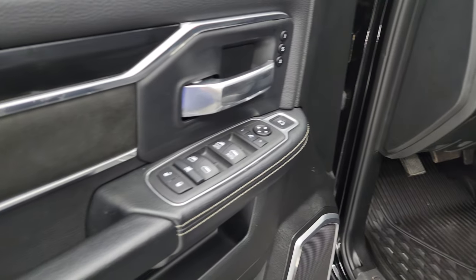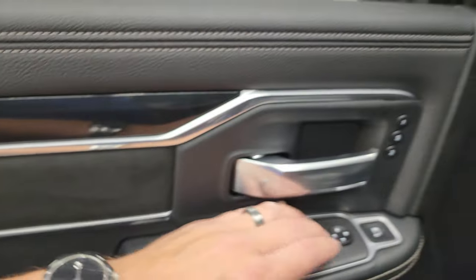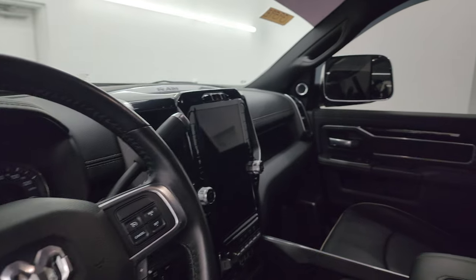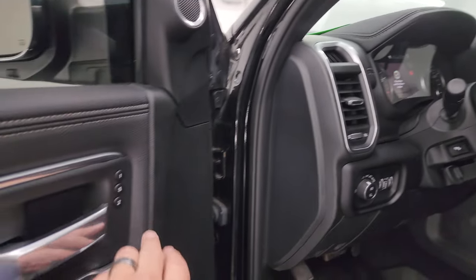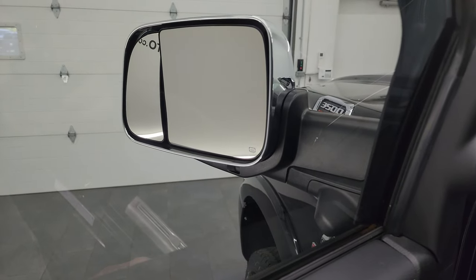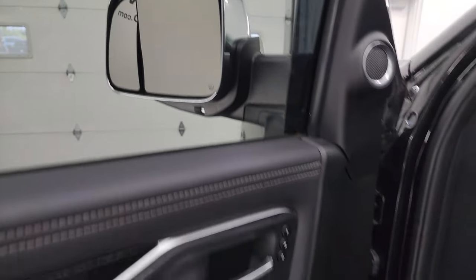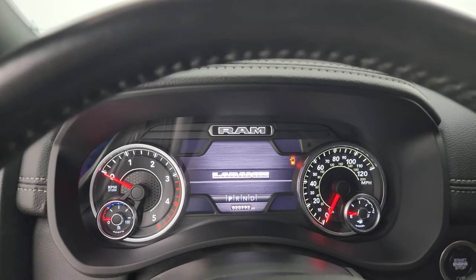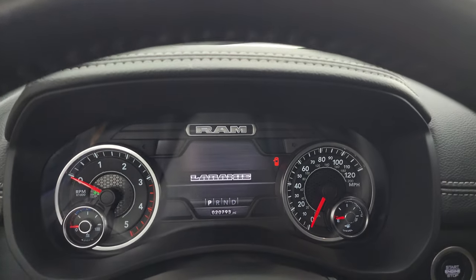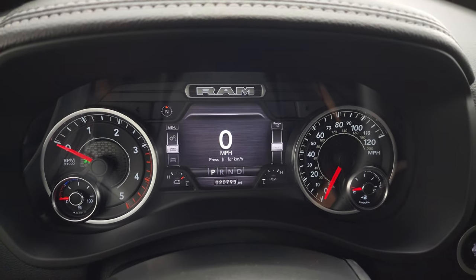You get heated and cooled seats in the front, factory all-weather floor mats, auto headlamps, power pedals, power windows, locks, and mirrors. The suede bolsters have a kind of diamond-plated looking trim on the doors. These mirrors do power fold in — I always like showing both sides so you know both sides are working properly. You have a memory driver seat and you can control those blind spot mirrors, which is especially useful for the passenger side.